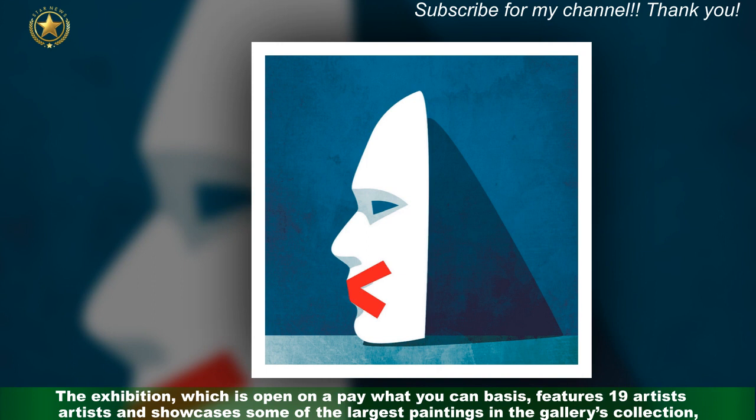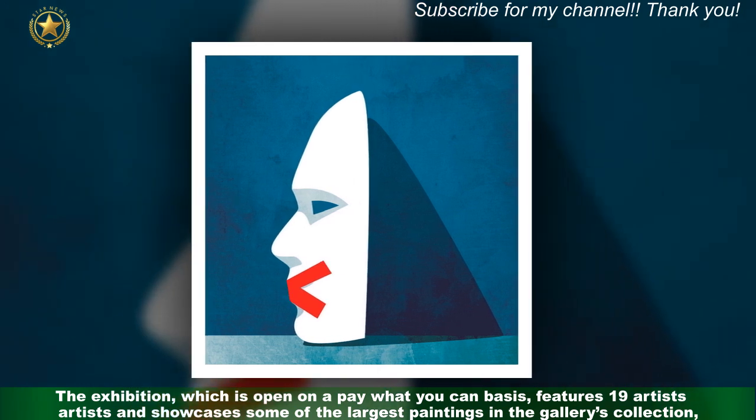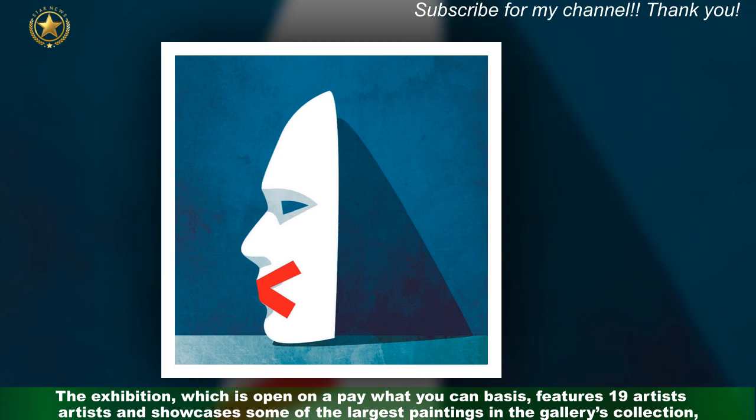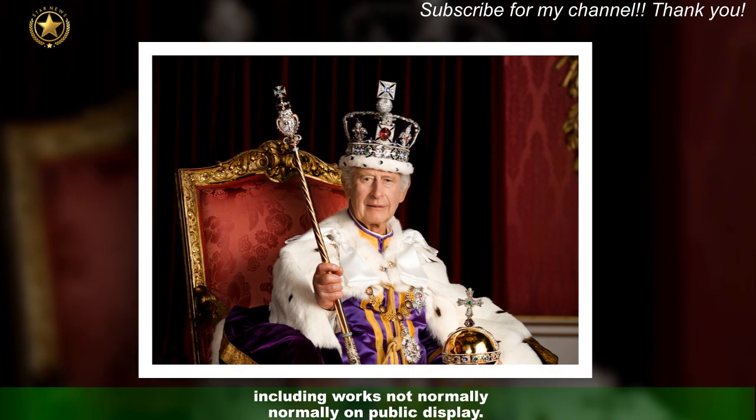The exhibition, which is open on a pay-what-you-can basis, features 19 artists and showcases some of the largest paintings in the gallery's collection, including works not normally on public display.